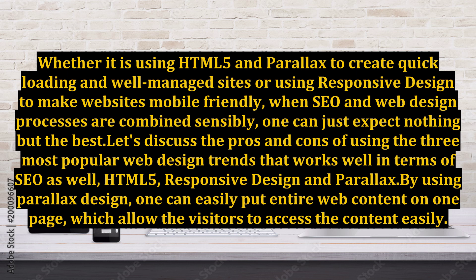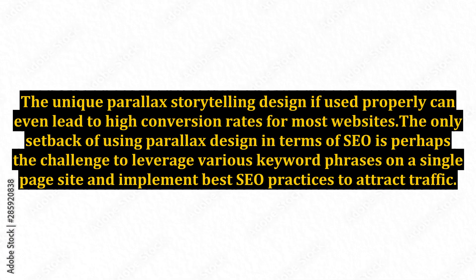By using Parallax design, one can easily put entire web content on one page, which allows visitors to access the content easily. The unique Parallax storytelling design, if used properly, can even lead to high conversion rates for most websites. The only setback of using Parallax design in terms of SEO is perhaps the challenge to leverage various keyword phrases on a single-page site and implement best SEO practices to attract traffic.